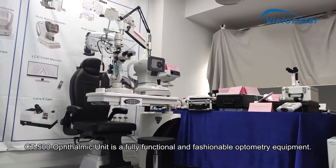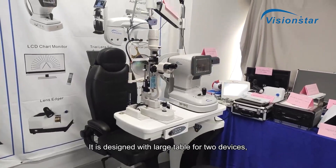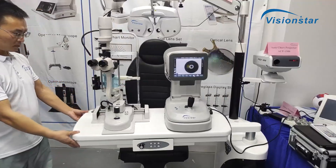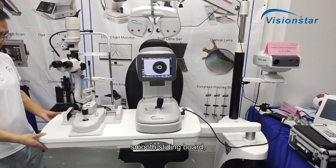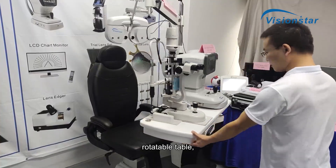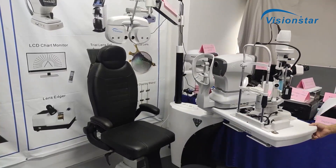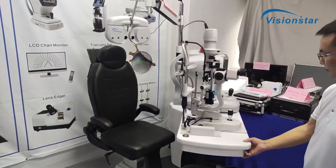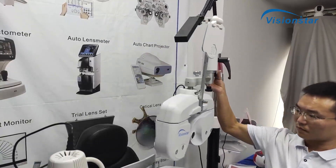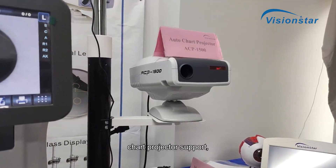The CT500 ophthalmic unit is a fully functional and fashionable optometry equipment. It is designed with a large table for two devices, a smooth sliding board, a rotatable table, a rotatable stand, and a chart projector support.